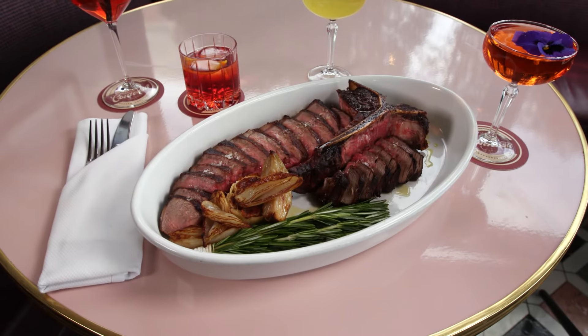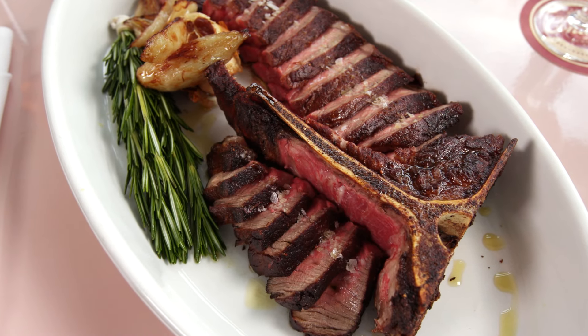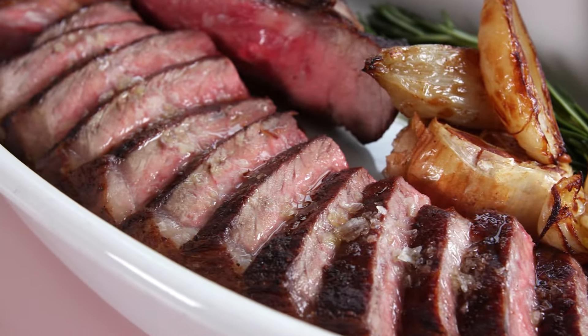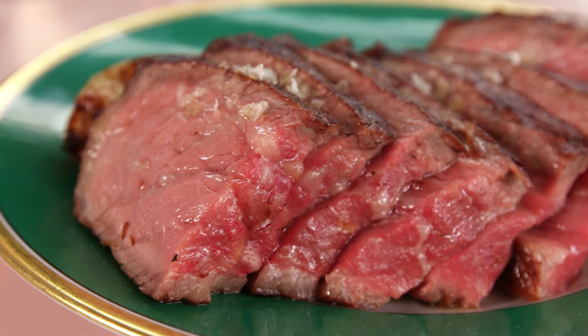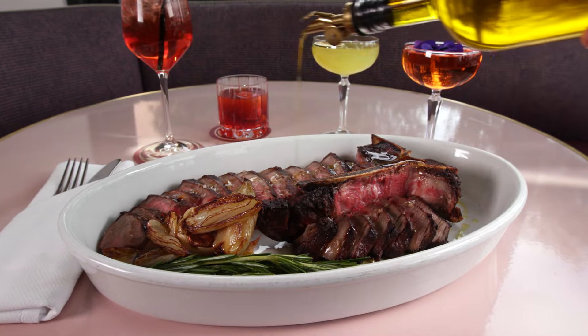But for something a bit heavier, for all my meat eaters out there, check out Contessa's signature Bisteca Fiorentina. This is a beauty of a steak — a grilled porterhouse with very high-end beef, served on the bone. It's sliced so it's easy to share between two people, and it's served with some roasted garlic, potatoes, and rosemary.